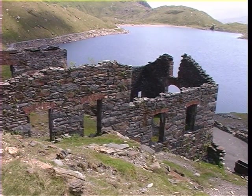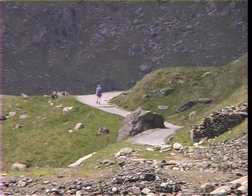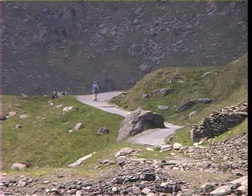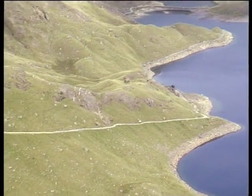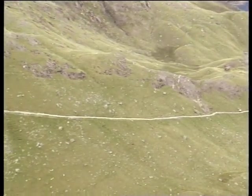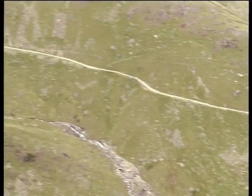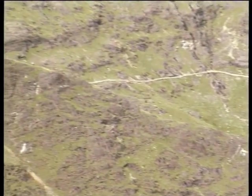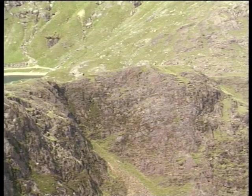Today, the derelict buildings provide a reminder of Snowdon's industrial past. Just after the ruins, the path swings sharply to the right. And having climbed only 80 metres since leaving Pen-y-Pass, the way ahead now becomes much steeper, providing the first real ascent. At the top of this section, the track skirts around a large rock barrier that helps to contain the waters of Llyn Glaslyn, the third lake to be found along the route.